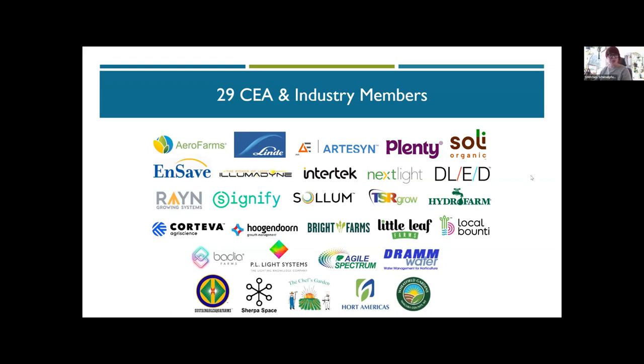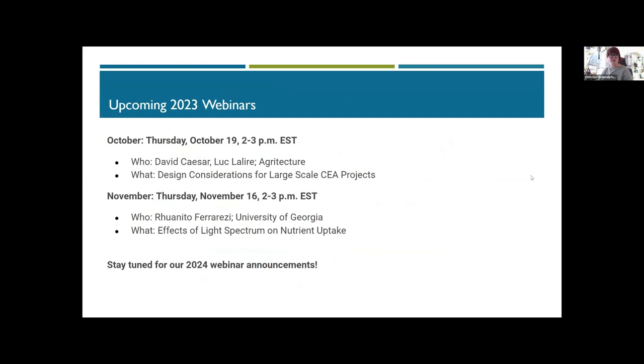We've had some great webinars this year — they're all recorded and available online. We hope you watch them and attend the last couple webinars of the year. Next month we're featuring agriculture talking about design considerations for large-scale CEA, and in November we're hearing from the University of Georgia about the effects of light spectrum on nutrient uptake. We're currently planning our 2024 webinar series, so feel free to reach out if you have topics of interest.